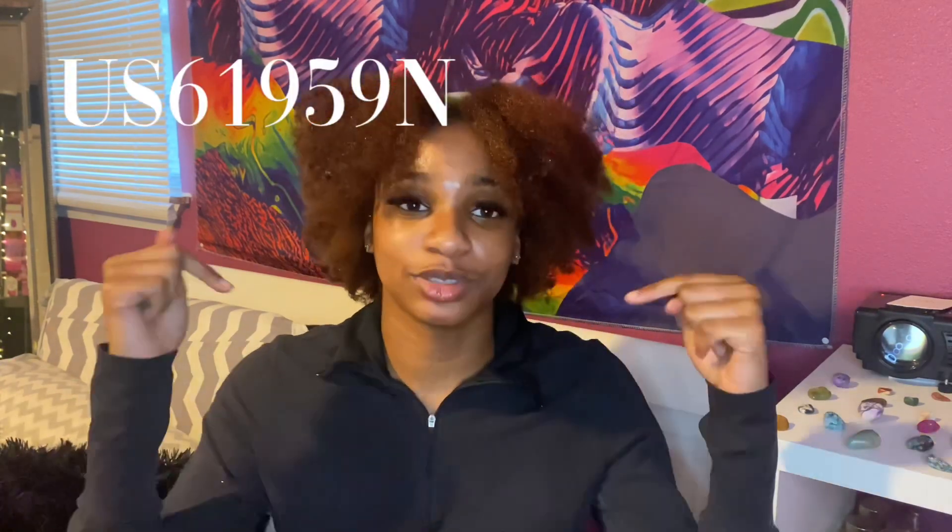Hey y'all, welcome and welcome back to my channel! As you can see by the title, I'm going to be doing a SHEIN swimsuit haul, all under $15. First off, since I am a campus ambassador, this video is sponsored by SHEIN. With that being said, you can use my referral code — I'm going to put it on the screen and in the description box.